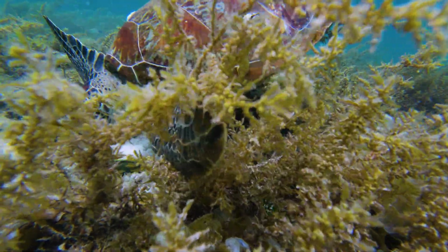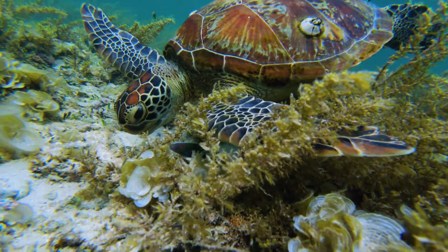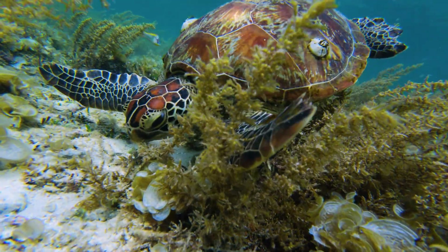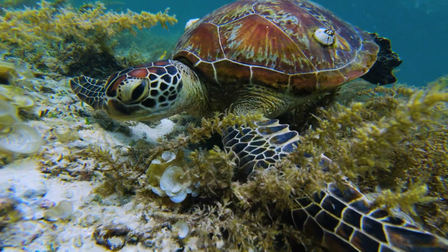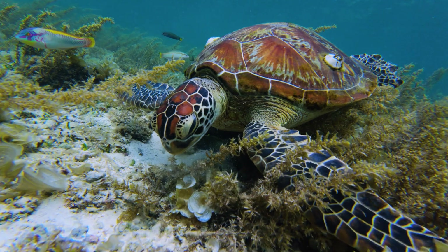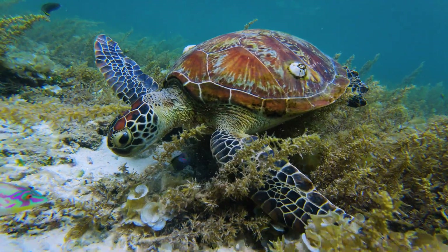Green sea turtles are one of the world's largest species of turtle, weighing around 65 to 130 kilograms and measuring between 1 to 1.2 meters long. They have a strong, teardrop-shaped shell called a carapace, which covers most of their body, except for their head and four flippers. Their carapace can include shades of different colors, including dark brown, green, olive, yellow, and black.